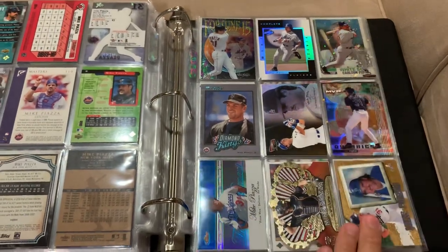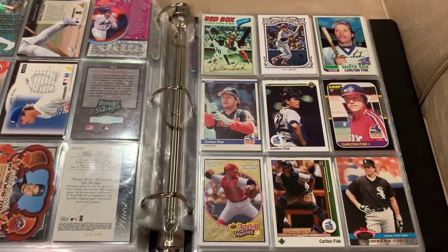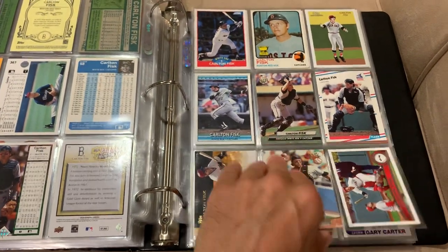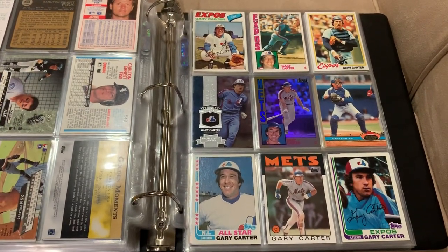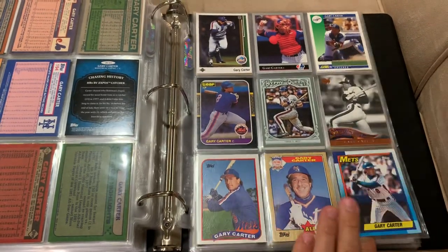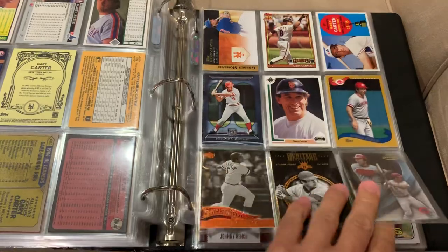It doesn't really change my opinion of the player because in that era pretty much everybody was doing it. There we go with Carlton Fisk — the original Pudge, right? I don't ever remember calling Carlton Fisk 'Pudge' when I was a kid — I only remember calling Ivan Rodriguez 'Pudge.' Now we got Gary Carter — he had a pretty good career. Towards the end of course he played with the Giants. Nice looking Giants card for Gary Carter, though he's mostly known for his days with the Expos and the Mets.